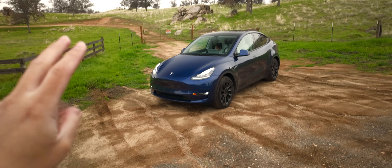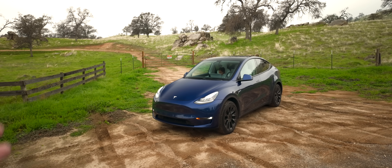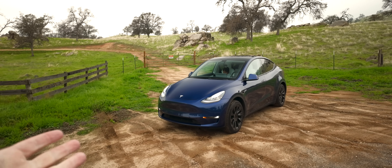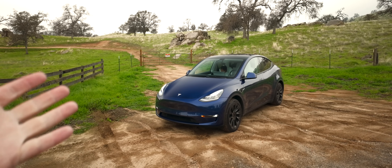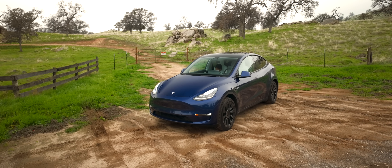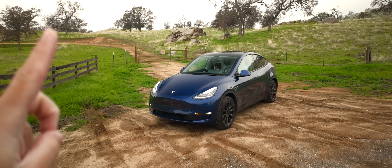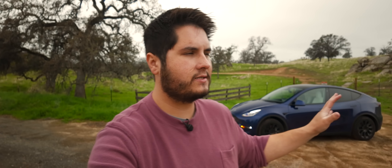In this video, I've got two questions to answer. First, how does hardware three work with full self-driving? Is it something you should still care about? If you have a car like this, should you buy full self-driving? If you're looking at a used option, is this a car you should actually get or just spring for a newer car with hardware four? So we're going to take it for a drive. I've got a lot of experience with this car, so I kind of know how it works, but we're going to put it to the full test.